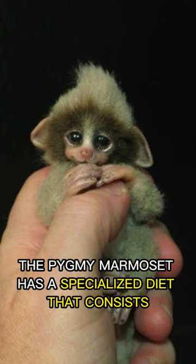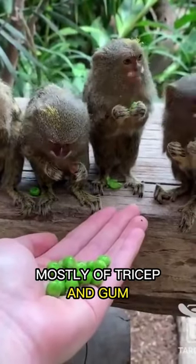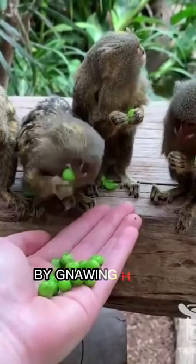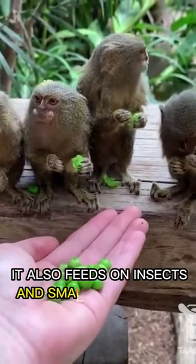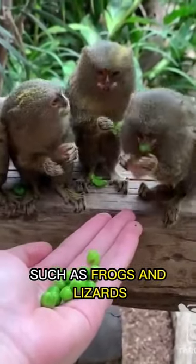For starters, the pygmy marmoset has a specialized diet that consists mostly of tree sap and gum, which it obtains by gnawing holes in tree bark with its sharp teeth. It also feeds on insects and small vertebrates, such as frogs and lizards.